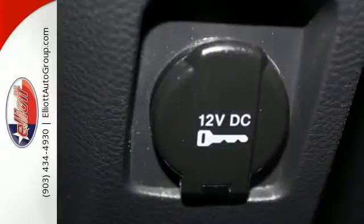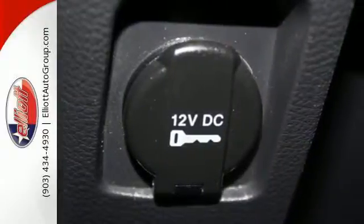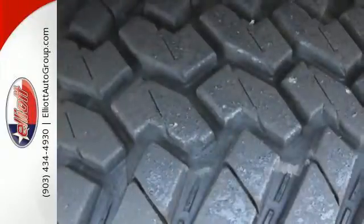With this much truck to handle, safety is a priority, with the included anti-lock brakes and multiple airbags.